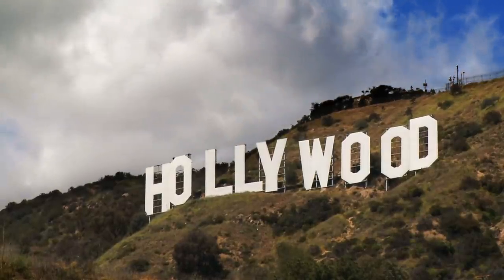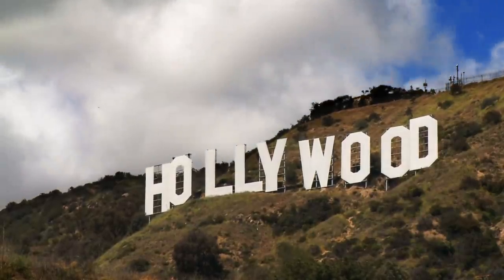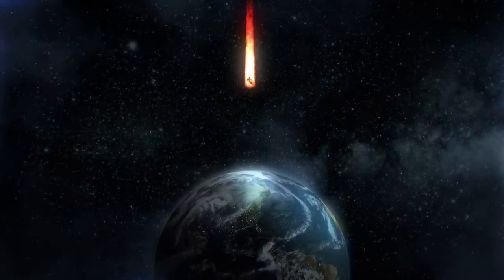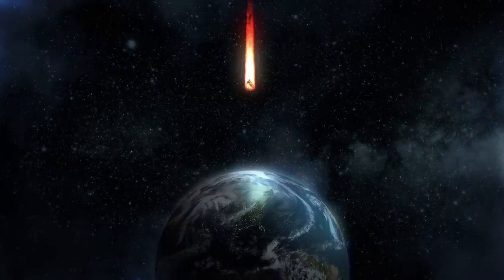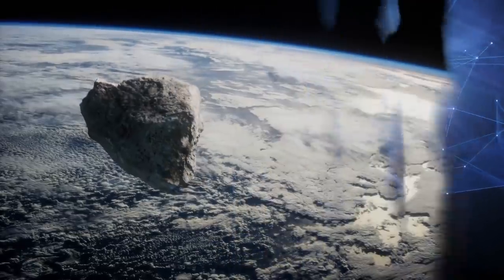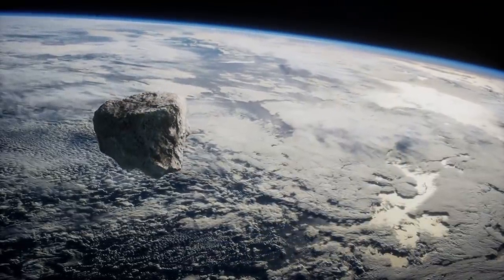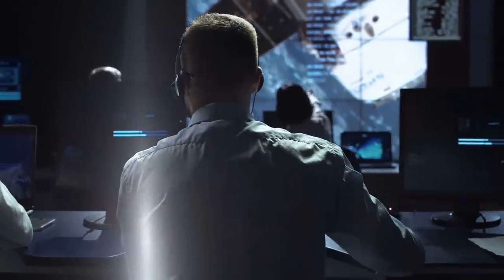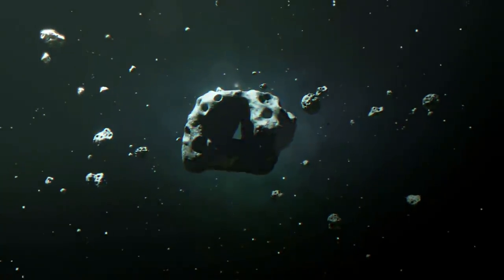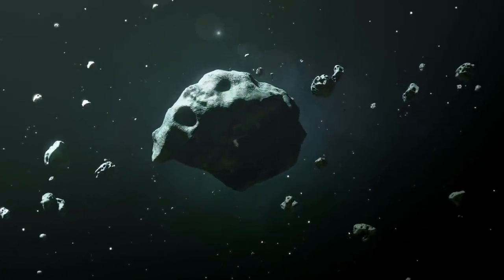It sounds like a breathtaking scenario from a Hollywood blockbuster: a gigantic asteroid hurtling towards Earth at breakneck speed, threatening to destroy all life on our blue planet. While such a catastrophe can always be averted at the last second in films, the question quickly arises how mankind would try to prevent this approaching disaster if a giant object were actually heading for our home planet. In the following video, we show you how NASA is preparing for potential asteroid defense and which gigantic galactic rock is in the experts' sights.